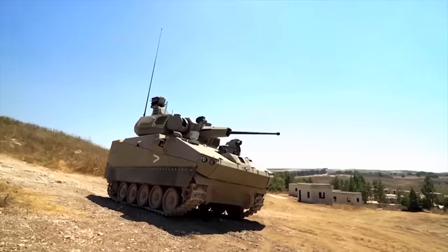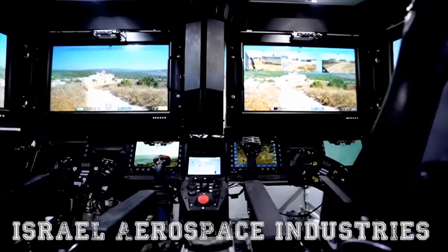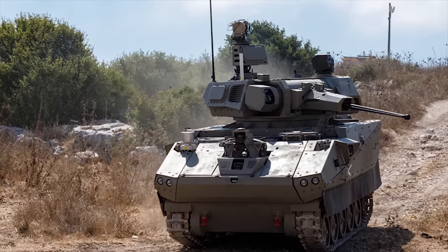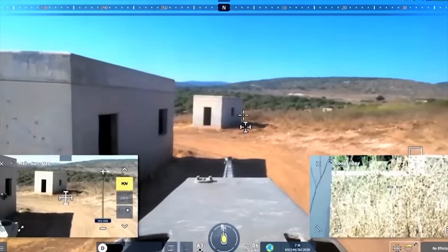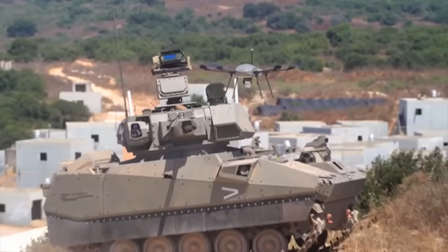Carmel. The Israeli Ministry of Defense has selected Israel Aerospace Industries as the prime contractor for the Carmel Future Armored Fighting Vehicle Program. The Carmel will not only be configured as an infantry fighting vehicle but will be based on a multi-role platform that can be configured according to mission requirements and which can evolve according to new threats on the modern battlefield.